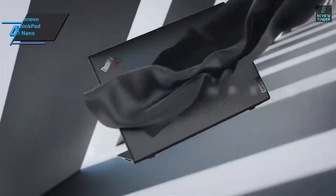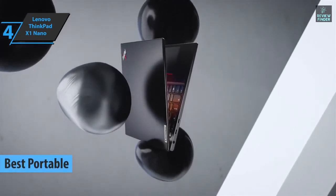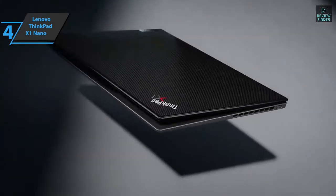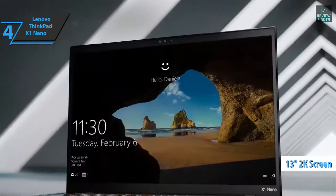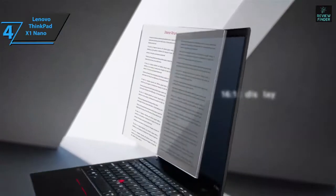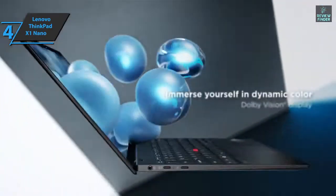The next product we'll talk about is the Lenovo ThinkPad X1 Nano, also known as the best portable business laptop on the market in 2022. Weighing just 2 pounds, the Nano is the lightest ThinkPad laptop ever. You get portability by trading real estate on the screen; however, the 13-inch 2K panel is pretty good, and the 16:10 aspect ratio compensates for the smaller size. Although it doesn't use the fastest processor, the ThinkPad X1 Nano has enough performance for most tasks, and what it lacks in speed, it compensates with excellent battery life.